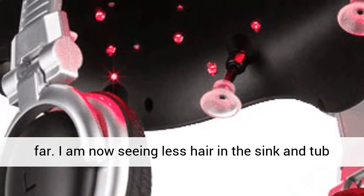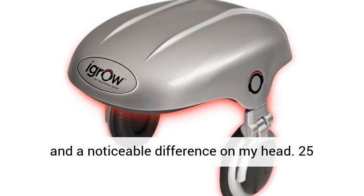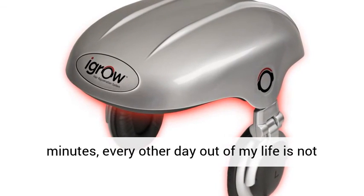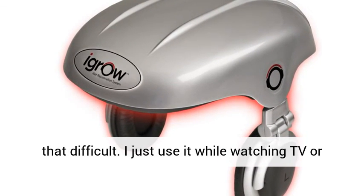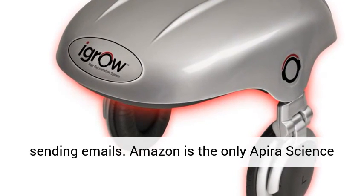I am now seeing less hair in the sink and tub and a noticeable difference on my head. 25 minutes every other day out of my life is not that difficult. I just use it while watching TV or sending emails.